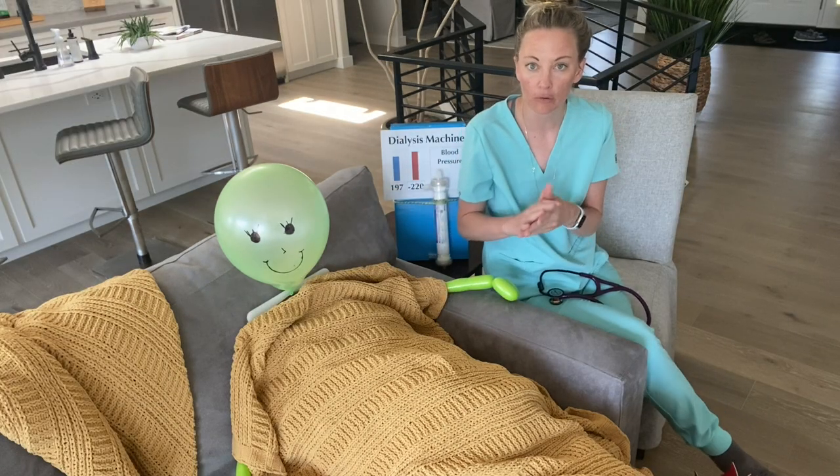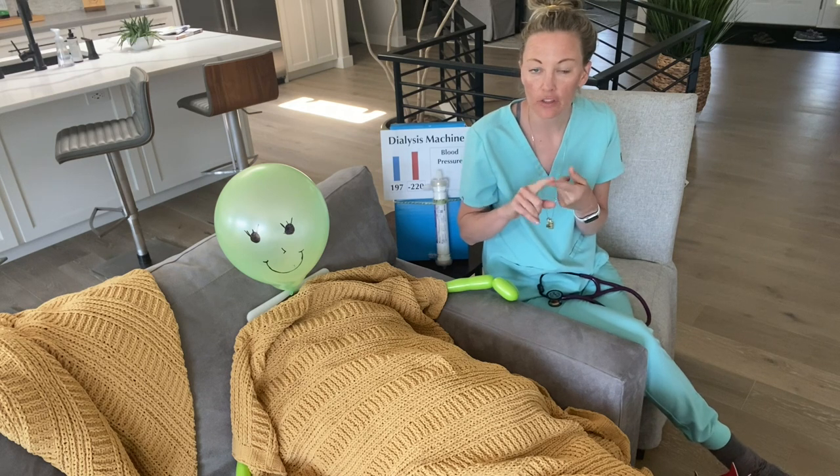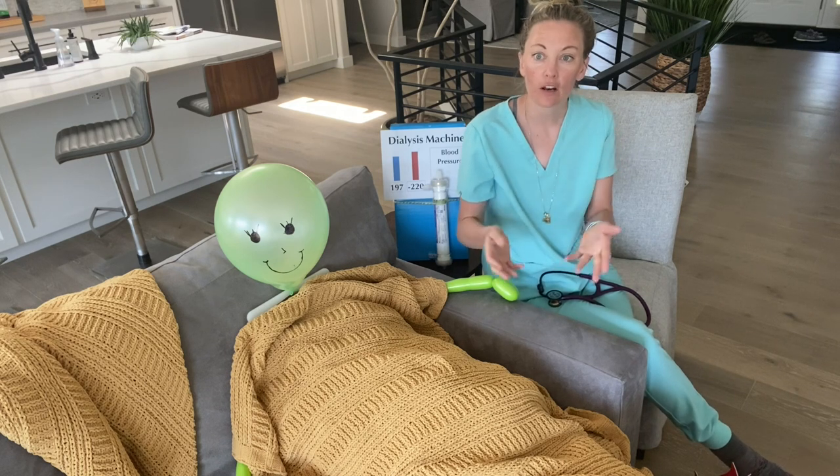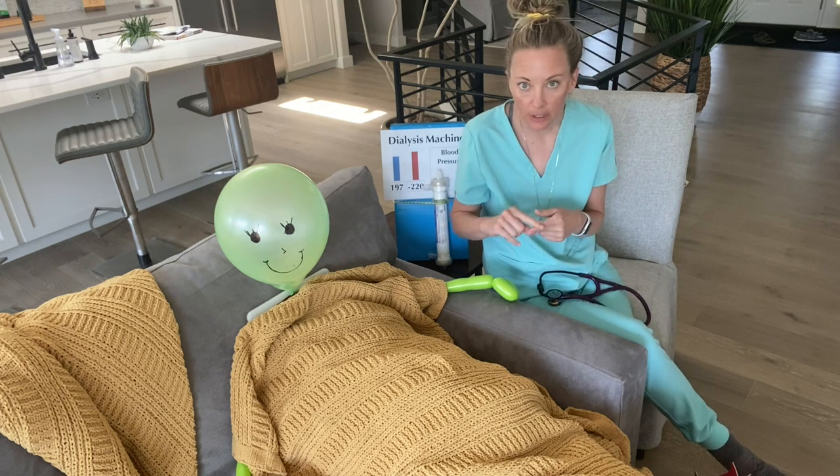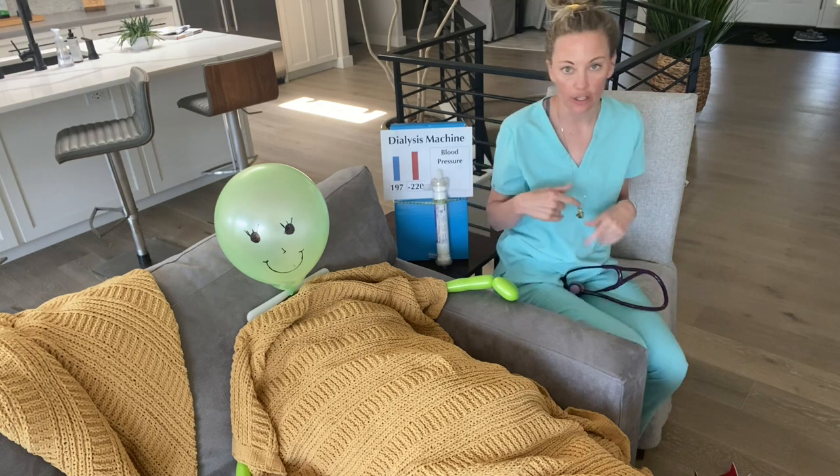To start the day, the patient who needs dialysis will come into the waiting room. Because of COVID, they will have their temperature checked, and then the nurse or the dialysis tech will bring the patient into the unit. The first thing you do is get their weight, and then you bring them to their dialysis chair.